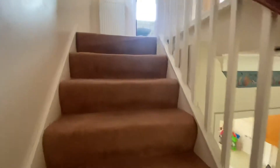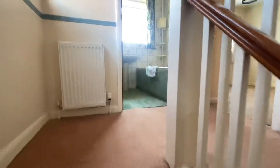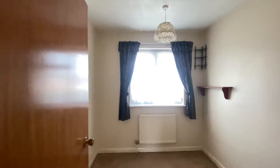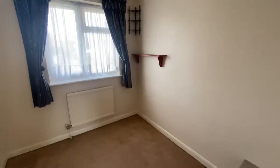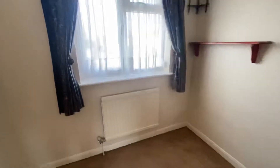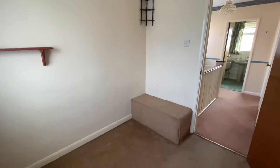Heading upstairs to showcase the three bedrooms and the bathroom, we'll start at the front of the house and work our way to the back. Starting with the smaller of the three bedrooms — bedroom number three — but still a good-sized single room. It is a versatile room and could be used as a study for those who now work from home.